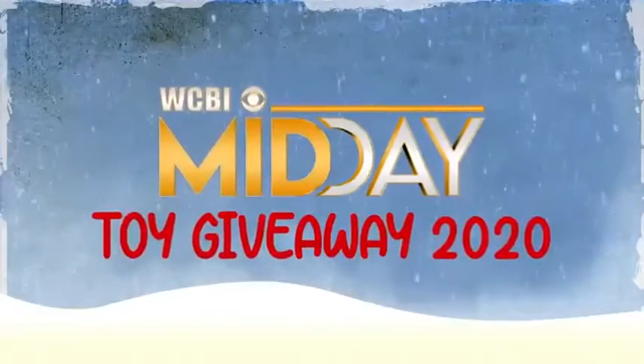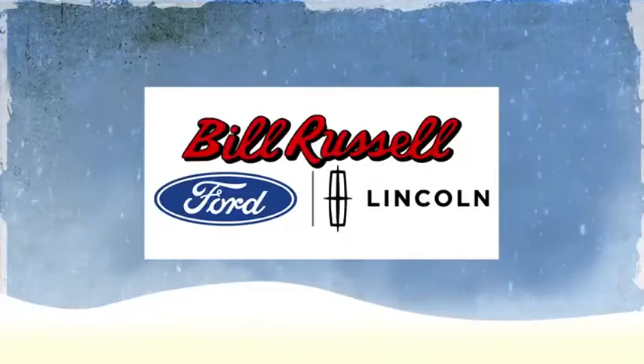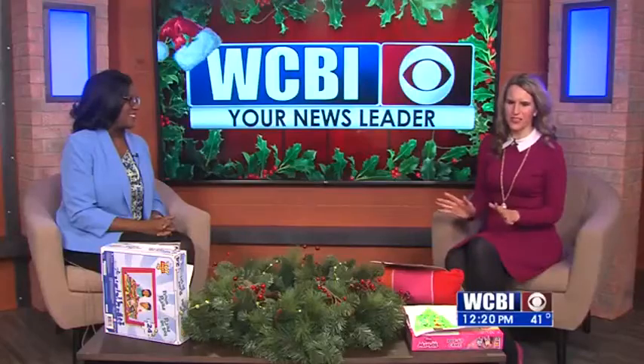WCBI's Midday Toy Give-Away is brought to you by Bill Russell-Ford Lincoln. The Midday Toy Give-Away continues. Vanessa, it's like the happiest time of the year around here for us. I've been looking forward to this, Andrea.